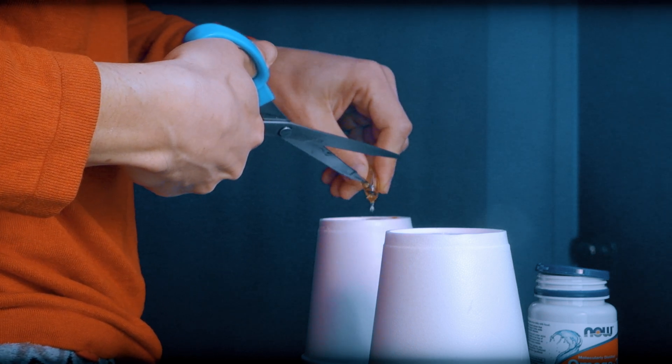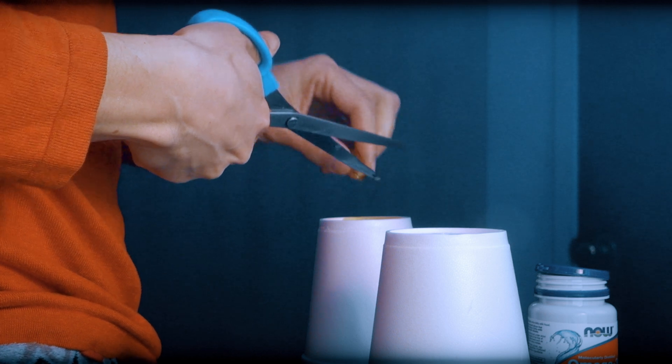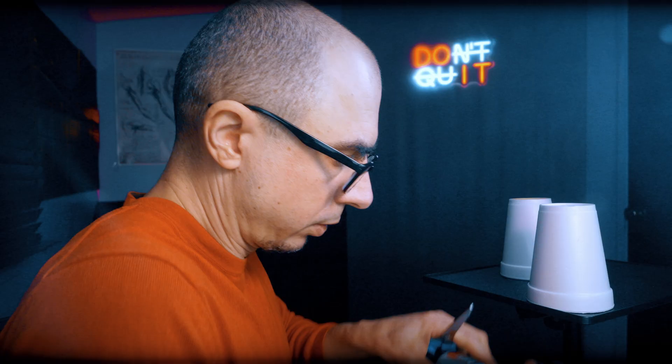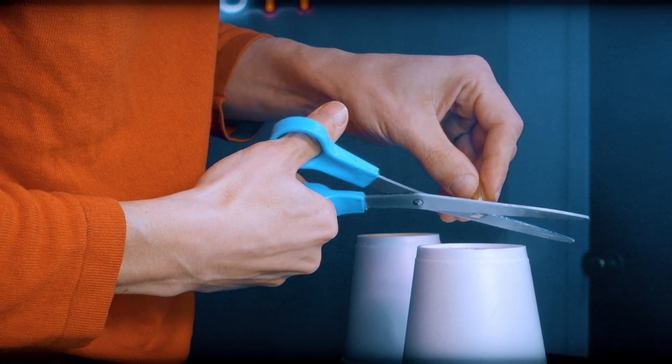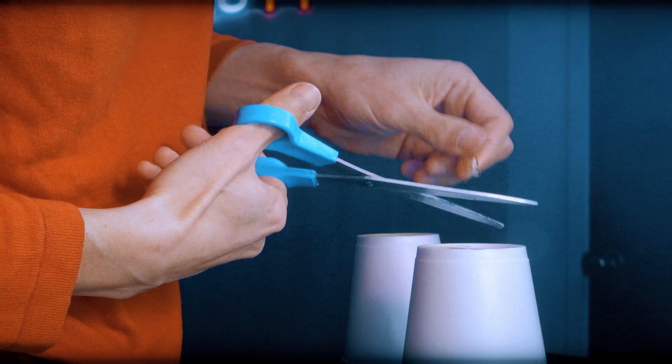I'm going to put the oil on top of these styrofoam caps. It smells fishy. As I said, if you ignore this, you might never reach the optimal levels of omegas in your body. So let's wait a little bit for the chemistry to work its magic.